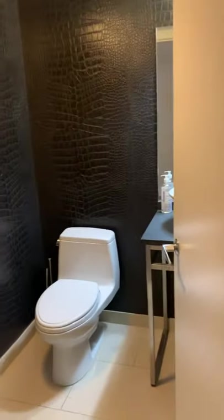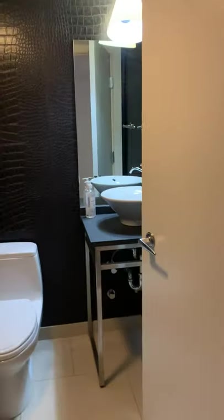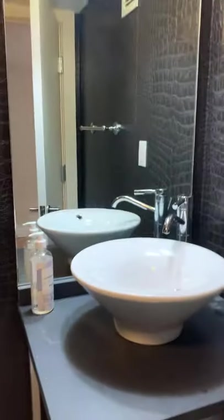Second half bath. This corner closet, and this room is the mechanicals — great extra storage.